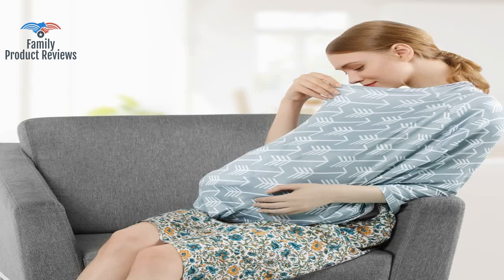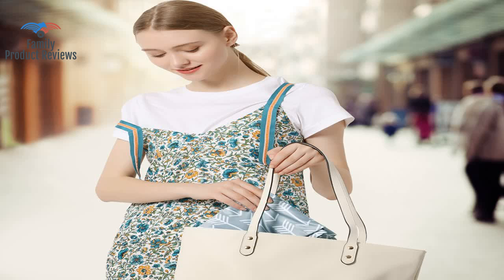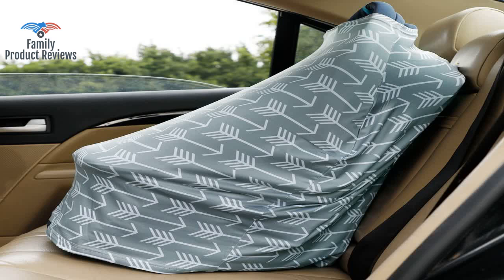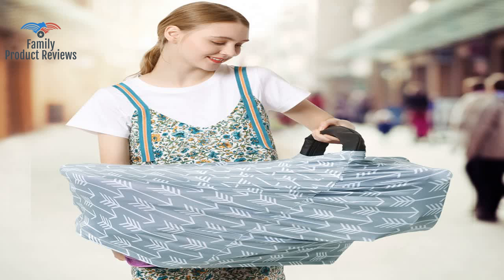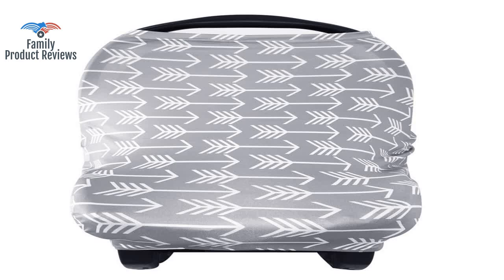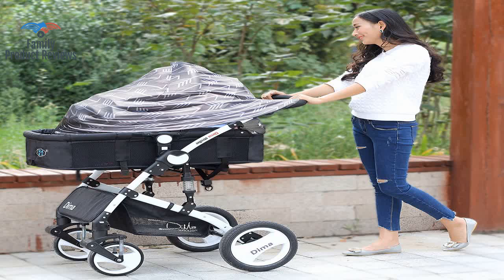Welcome to Family Product Reviews. If you are new here, support us by subscribing. Today we will be reviewing the Nursing Cover Breastfeeding Scarf, Baby Car Seat Covers, Infant Stroller Cover, Car Seat Canopy for Girls and Boys by UFAS.